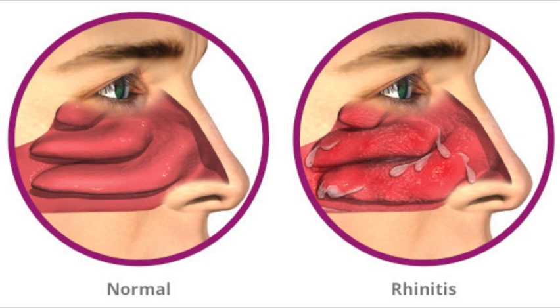Allergic rhinitis is a diagnosis associated with a group of symptoms affecting the nose. These symptoms occur when you breathe in something you are allergic to, such as dust, animal dander, or pollen.